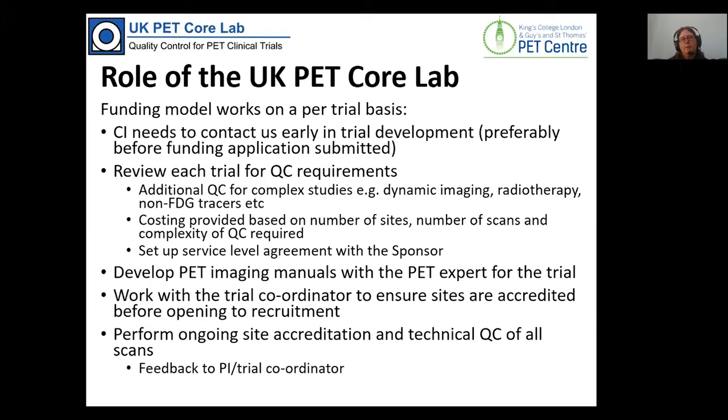We have a standard form that we ask the chief investigator to complete, giving us background about the trial, how big it might be, and what requirements they might have — whether it's standard FDG half-body PET CT or something more complex. Pricing is generally dependent on the complexity of the imaging, the number of sites involved, and how many scans will be performed per patient. If they're happy to fund this, we set up a service level agreement with the sponsor to cover data protection and GDPR issues.